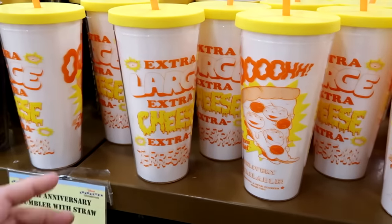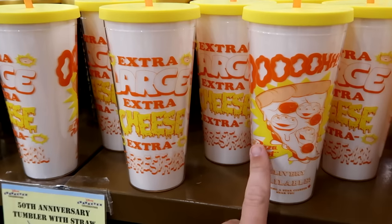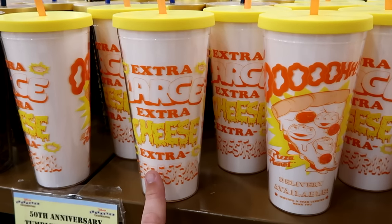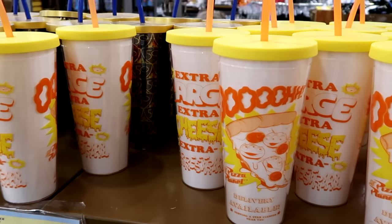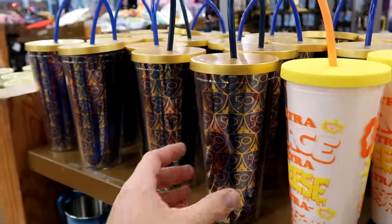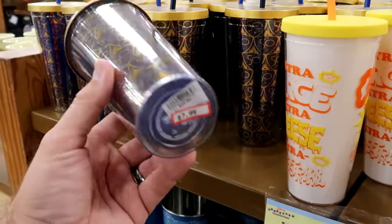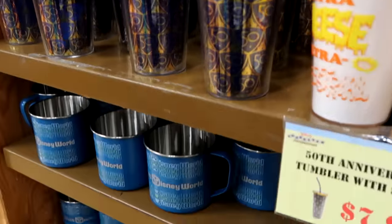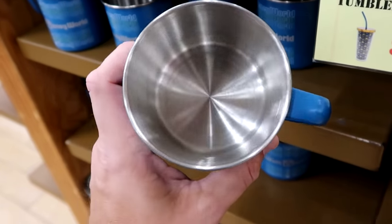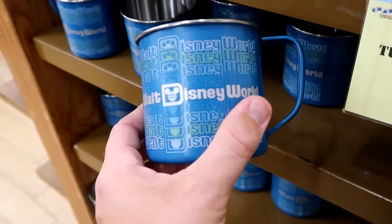No trip to the Character Warehouse is complete without looking at the drinkware. There's a Toy Story cup that says Pizza Planet Delivery Available with aliens on the pepperoni pizza — extra large, extra cheese, extra terrestrial — $10 from $20, comes with a straw. They still have 50th anniversary plastic cups with Cinderella Castle and a royal blue straw — $7.99 from $25. Underneath there's a camping style coffee mug with stainless steel inside that says Walt Disney World — $7.99 from $20.